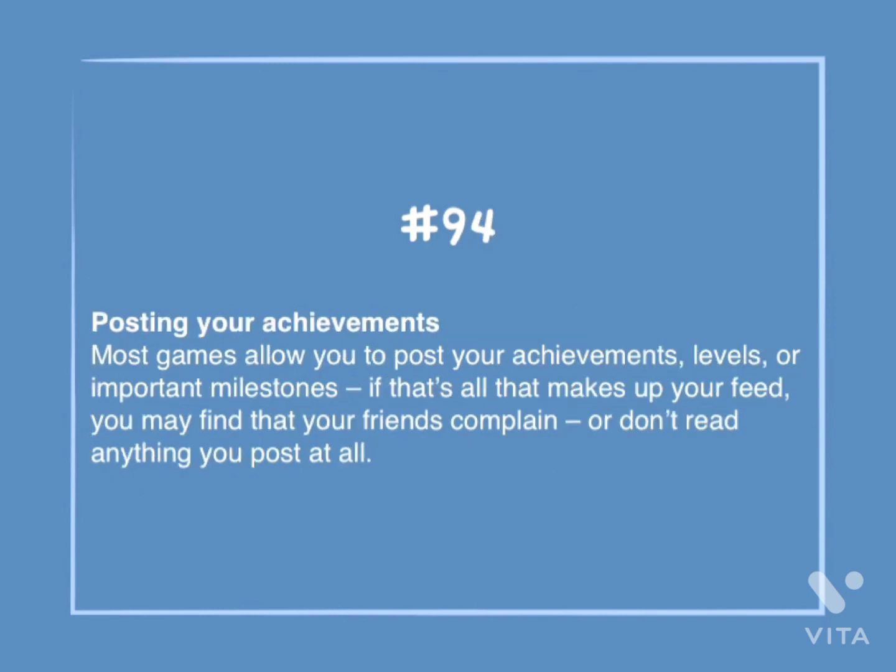Number 94: Posting your achievements. Most games allow you to post your achievements, levels, or important milestones. If that's all that makes up your feed, you may find that your friends complain, or don't read anything that you post at all.